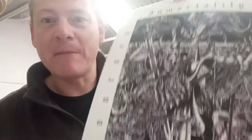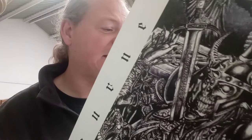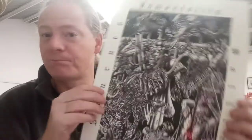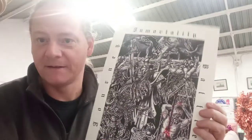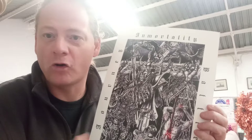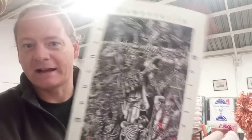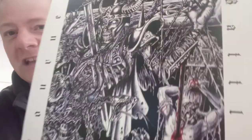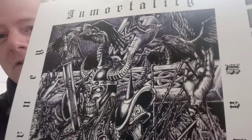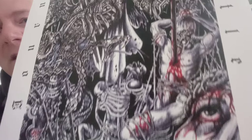Pues un colega mío de Valencia me ha mandado esto y estoy súper, súper contento. Esto se llama Immortality y es una obra realizada con método tradicional, tinta sobre papel de alto gramaje. Este tío puede hacer cualquier cosa — flyers, posters o lo que sea. Si os interesa que os haga alguna cosa, os ponéis en contacto con él y os hace un precio y os lo envía. Esto vino muy bien empaquetado y estoy súper contento. Lo voy a poner en mi casa, lo voy a enmarcar y es increíble todos los detalles. No se aprecia muy bien en el vídeo, pero esto es espectacular el trabajo que tiene.